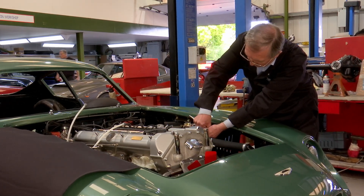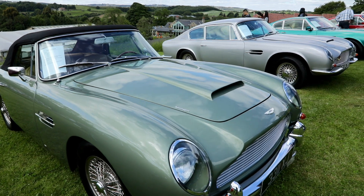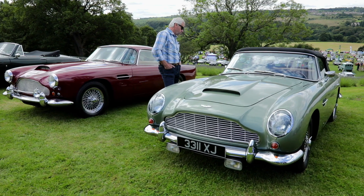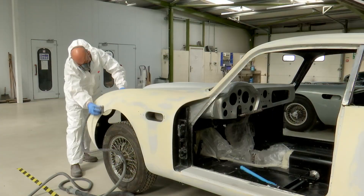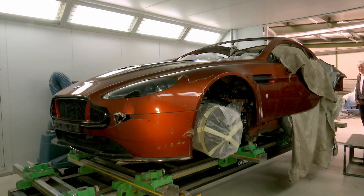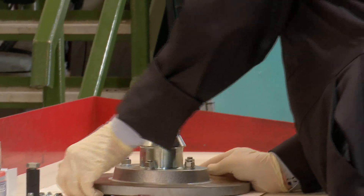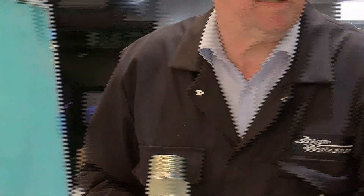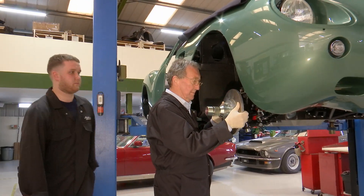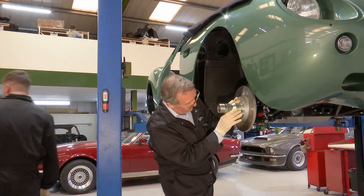I fell in love with the DB5 when I was in my 20s, and the only one I could afford was a wrecked one from a guy in the south of England that had been in a chicken shed for about 10 years. It was a funny experience — I was very much a car enthusiast. I'd restored a number of cars but never an Aston Martin, and I was in love with the idea. I worked on the car in all my spare time, and in the process acquired two more Aston Martins.